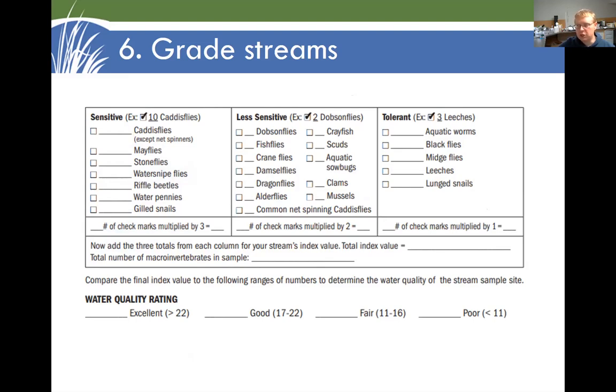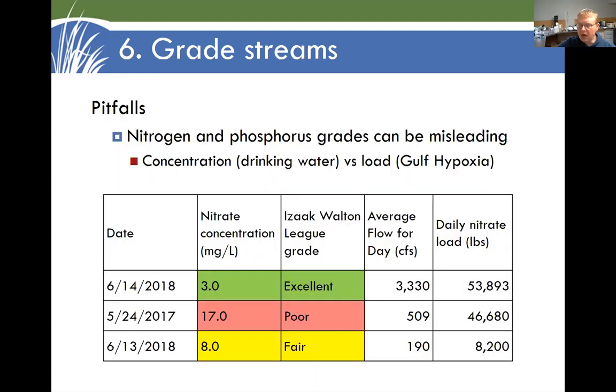Is the stream in good, fair, or poor condition? If you're seeing a lot of the sensitive critters — the mayflies, stoneflies, caddisflies — that's a sign the stream is in good condition. If you're mostly seeing the black flies, the leeches, the midge flies that are very tolerant of pollution, that's a sign the stream is in poor condition. Some of the pitfalls with this: those color codes can be a little misleading if we're not just talking about what's happening in the stream, but what's happening downstream. That can be a function of not just the concentration of nutrients in the stream, but the amount of water washing those nutrients downstream. We can be shipping a lot of nitrogen and phosphorus down to the Gulf of Mexico on days when it looks like a good water quality day.